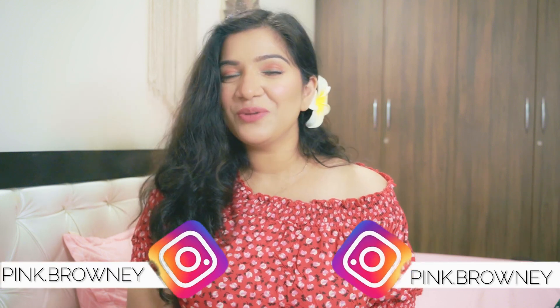So those were all the dresses and the bag from today's haul. If you liked any of them, please comment below. I hope this video was helpful for you. If you liked this video, please like and share it with your family and friends. If you are new to my channel, please hit that subscribe button and press the bell icon so you get notified whenever I upload a new video. For updates, you can follow me on Instagram — my handle is pink.brownie. I'll see you in the next video. Until then, take care. Bye-bye.